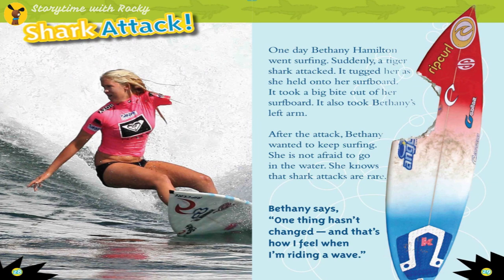One day, Bethany Hamilton went surfing. Suddenly, a tiger shark attacked — it tugged her as she held on to her surfboard, took a big bite out of the board, and also took Bethany's left arm. After the attack, Bethany wanted to keep surfing. She is not afraid to go in the water; she knows shark attacks are rare. Bethany says, 'One thing hasn't changed — and that's how I feel when I'm riding a wave.'